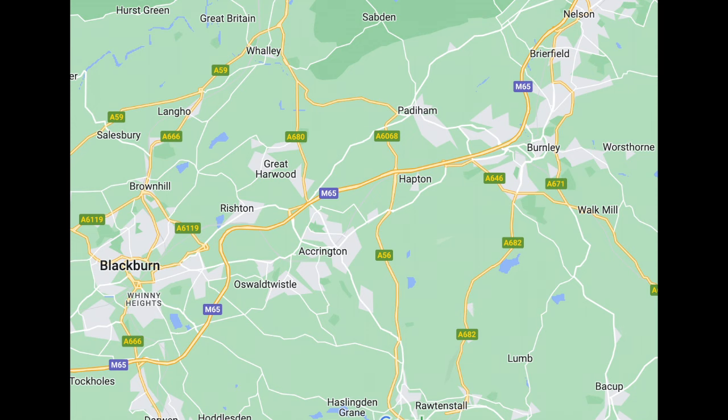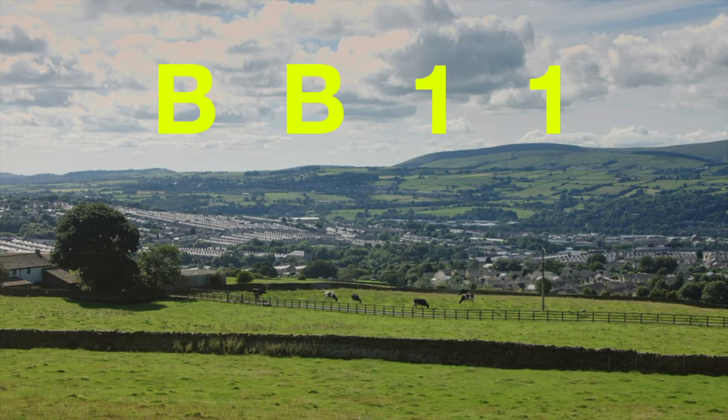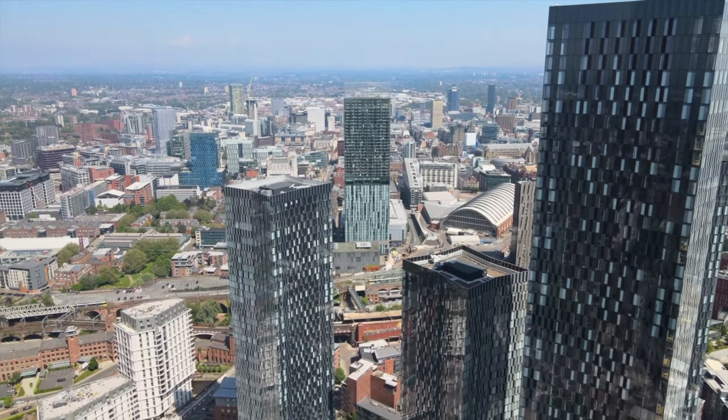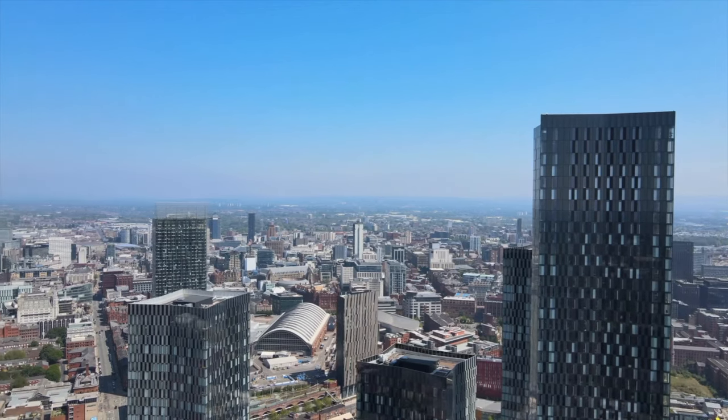Next up we have Lancashire. Properties in BB11 have on average sold for £95,557. Close to Preston and Manchester, it's a great area to invest in.